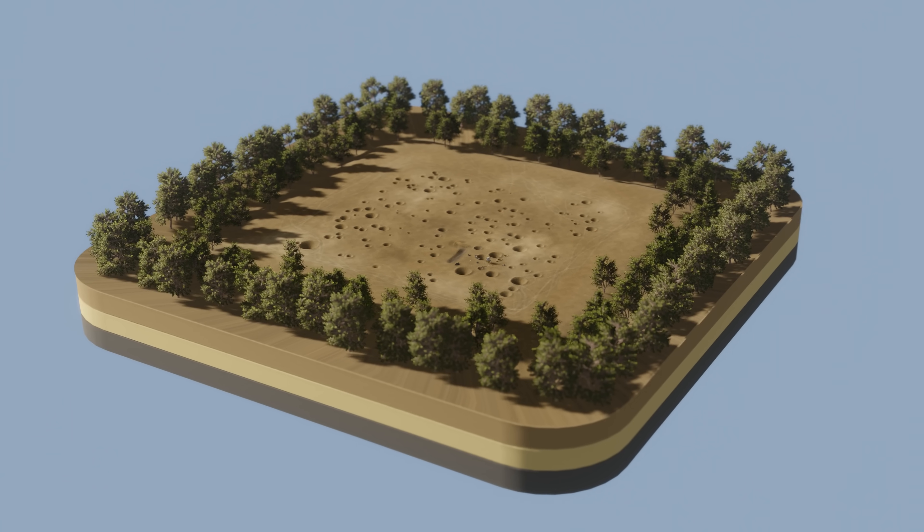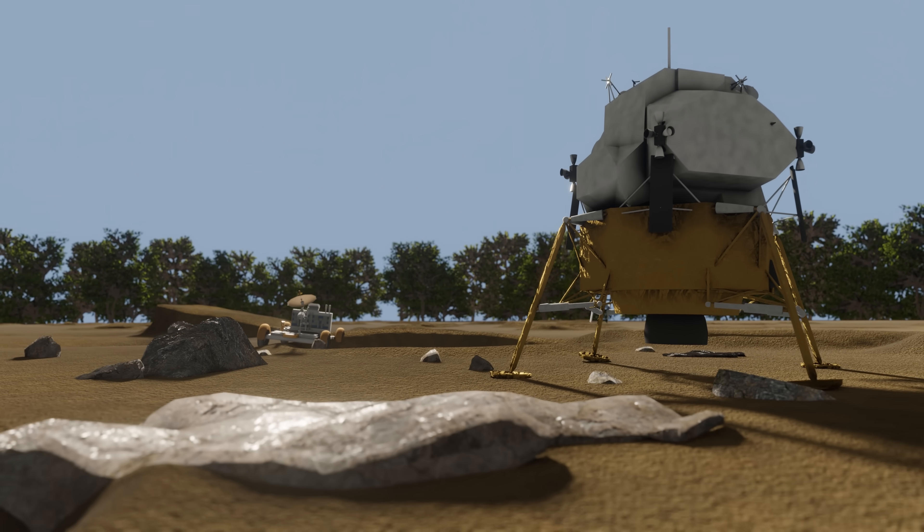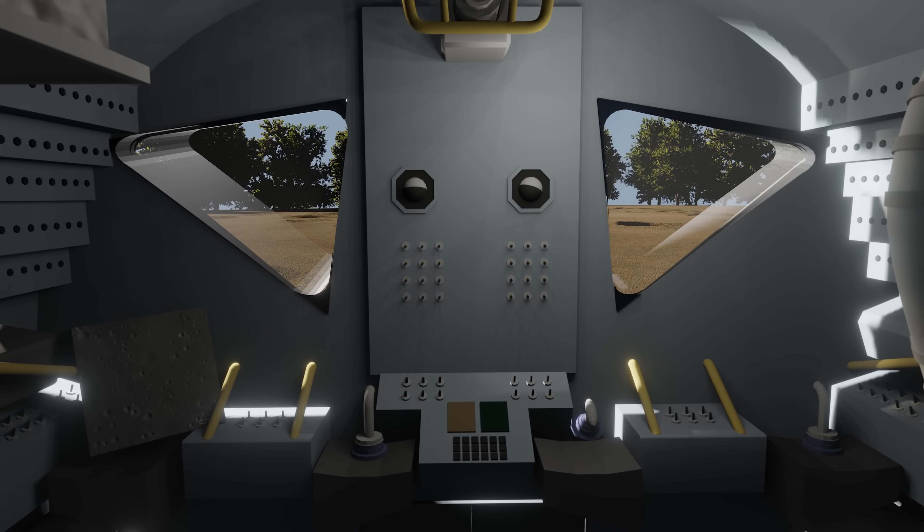We modeled the entire thing, and in this video we're going to look at the incredible lengths NASA went to in order to get humans on the Moon.